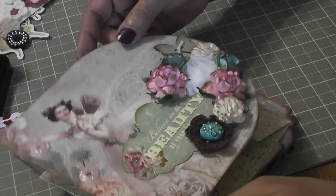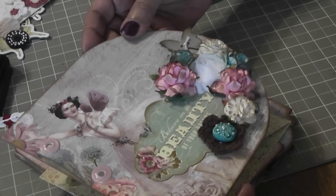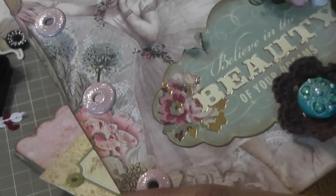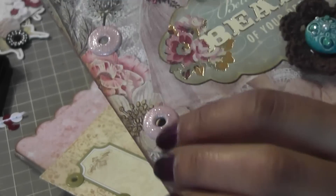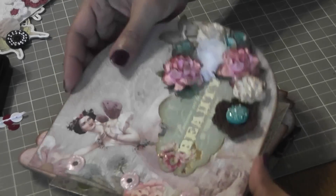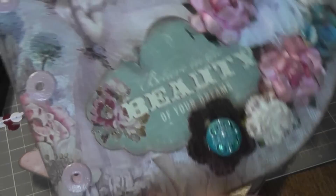So I did that, and I already went ahead and distressed all the edges in Vintage Photo, which is like my favorite distressing ink. And on all the pages I used these white eyelets by We Are Memory Keepers — you could get these at Boom Boom Scrapbooking, that's where I get mine. They're like glitter — can you see the glitter on there? I used different colors on the pages, some are glittery and some are not. And I titled it 'Believe in the Beauty of Your Dreams.'